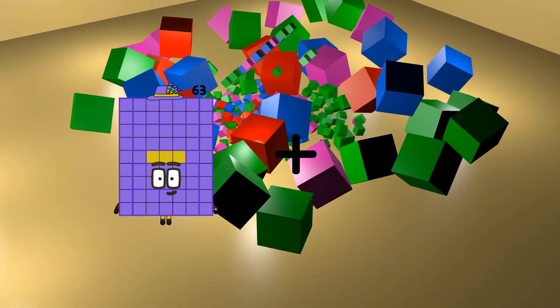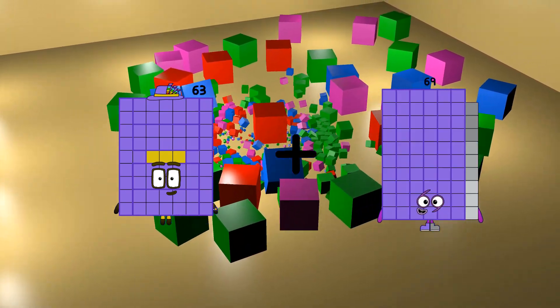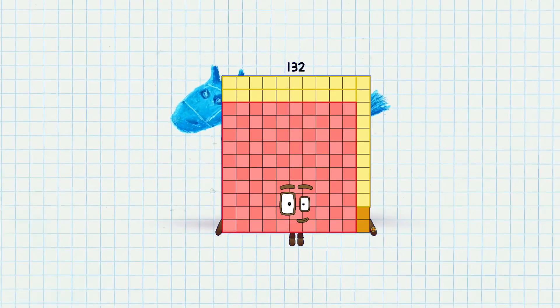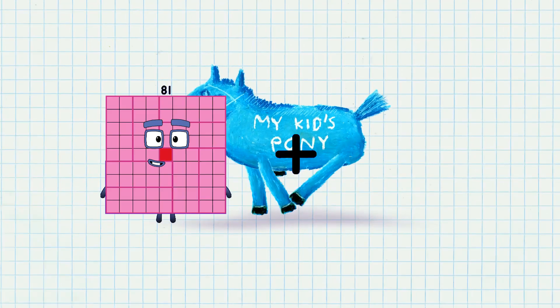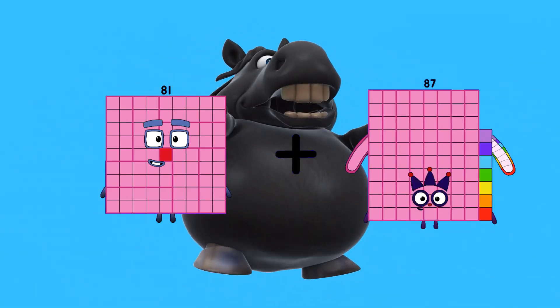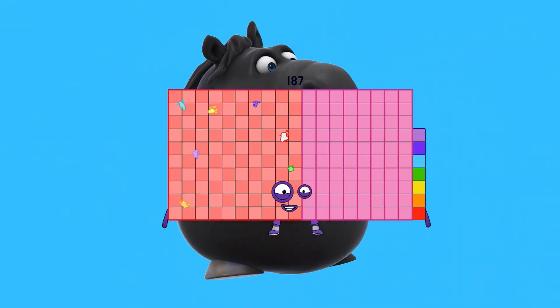Sixty-three plus sixty-nine equals one-hundred-thirty-two. Eighty-one plus one-hundred-six equals one-hundred-eighty-seven.